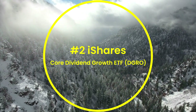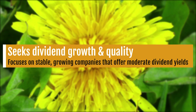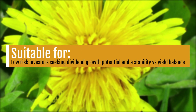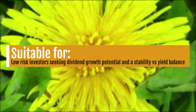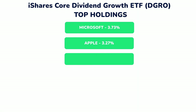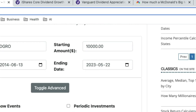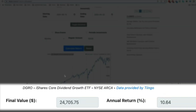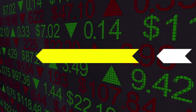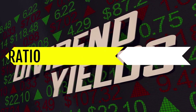Number two is the iShares Core Dividend Growth ETF, DGRO, which seeks dividend growth and quality, potentially offering moderate dividend yields with a focus on stable, growing companies. It may be suitable for investors with a lower risk tolerance seeking dividend growth potential and a balance between stability and yield. Top holdings include Microsoft, Apple, Johnson & Johnson, JP Morgan, and Exxon. Their five-year return is 9.74%. With $10,000 invested 10 years ago, the final value is $24,705.75 — an annual return of 10.64%. Their dividend yield is 2.43% and their expense ratio is 0.08%.